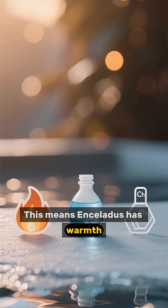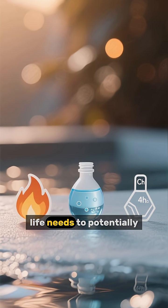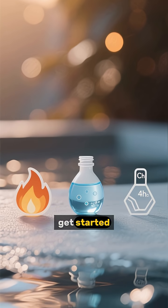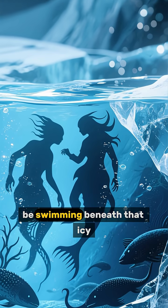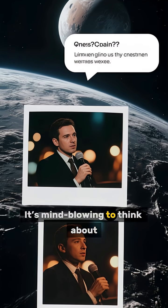This means Enceladus has warmth, water, and the chemical ingredients — everything life needs to potentially get started. Imagine, something could be swimming beneath that icy crust right now. It's mind-blowing to think about.